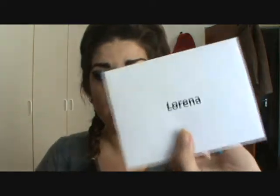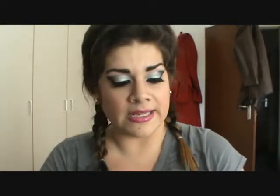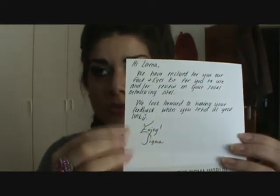On the inside, she actually took the time to write a little note saying: 'Hi Lorena, we have enclosed our face and eyes kit for you to use and/or review on your social networking sites. We look forward to hearing your feedback when you send us your link. Enjoy, Sigma.' I thought that was really nice — not only to have my name on the envelope, but to have a handwritten note inside. I know Sigma is a very busy company, and it makes it so much more personable.